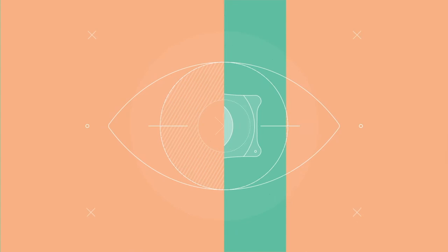Also, unlike other vision correction procedures which remove eye tissue and can cause dry eye syndrome, the Visian ICL procedure is additive and does not cause dry eye syndrome.